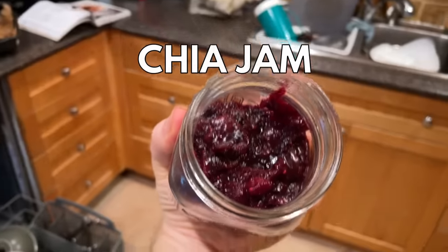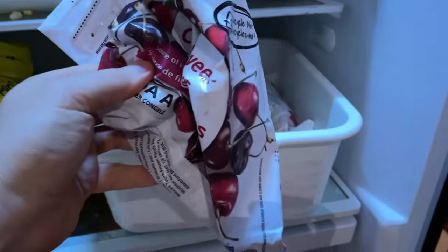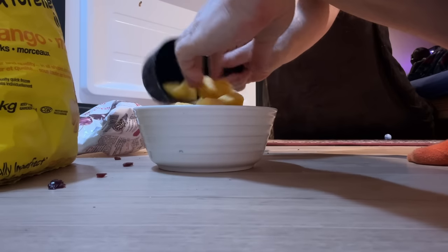One of our go-to staples that we always try to have on hand is a chia jam. What's fun about this is you can make it with any fruit — fresh or frozen — that you've got on hand. I'm going to check out my freezer and see what we've got. I might even just throw a bunch of random stuff together. I've got a mixture of mangoes, blueberries, and cherries, and now we're just going to dump those into a pot and get it cooking down.